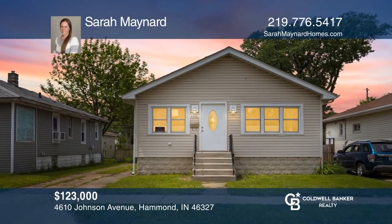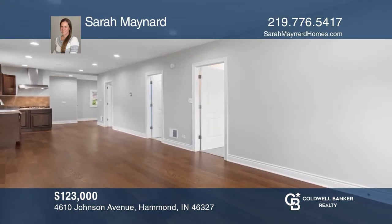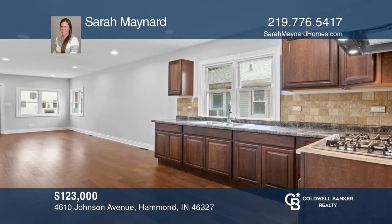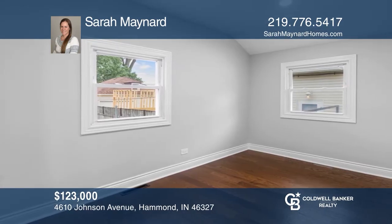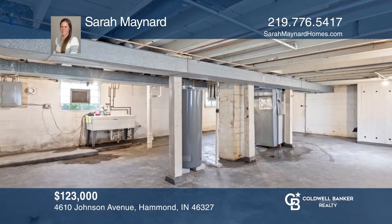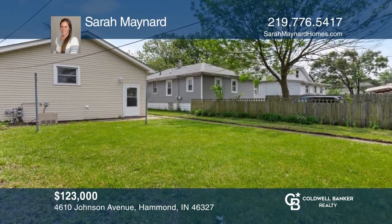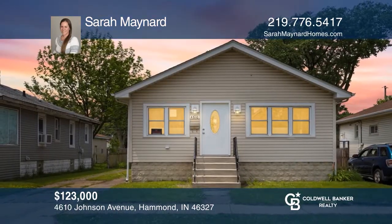This beautifully updated home includes new hot water heater, furnace, electrical wiring, flooring, entry doors, kitchen and bath upgrades, and new roof in 2019. Amazing location with easy access to the south shoreline, toll road, and expressway. An unfinished basement with crawl space offers plenty of additional storage, and a nice lot with a one-car detached garage rounds this beauty out. Check it out today with Sarah Maynard.